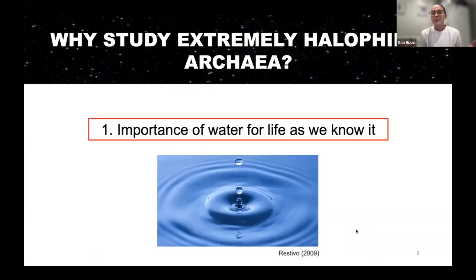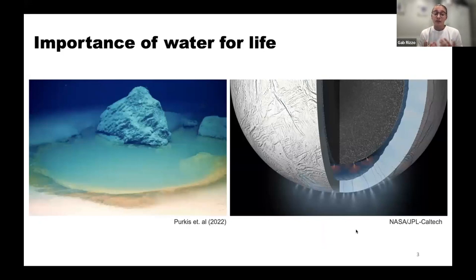So why study extremely halophilic archaea? The first reason is the importance of water for life as we know it. A unifying requirement for life is liquid water. On Earth, we can form brines — which form when salt dissolves in water — creating pockets of incredibly saline water. Brines can also be found in desert soils. Brine oceans and deposits have been theorized to exist on moons such as Europa and Enceladus, and even Mars. If they do, they could potentially harbor microbial life. The champions of life in these brines on Earth are halophilic archaea.